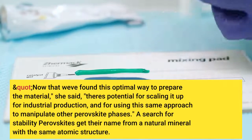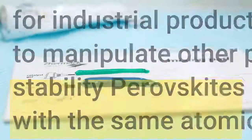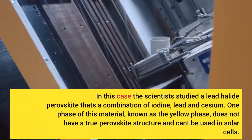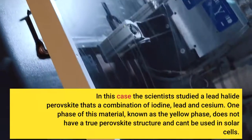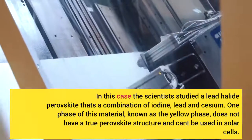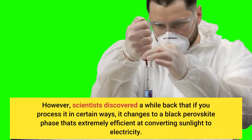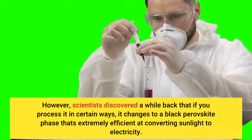Perovskites get their name from a natural mineral with the same structure. In this case, the scientists studied a lead halide perovskite that's a combination of iodine, lead, and cesium. One phase of this material, known as the yellow phase, does not have a true perovskite structure and can't be used in solar cells. However, scientists discovered a while back that if you process it in certain ways, it changes to a black perovskite phase that's extremely efficient at converting sunlight to electricity.